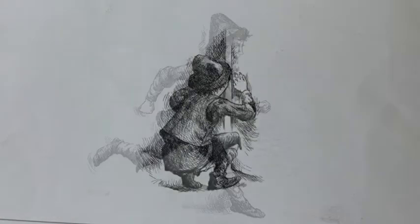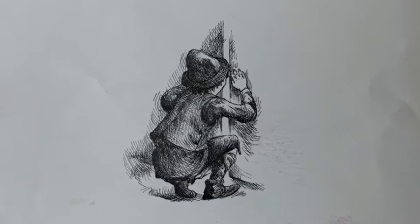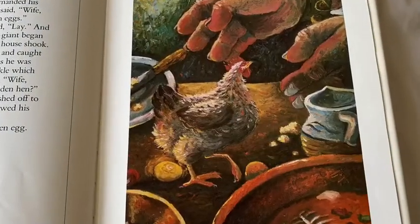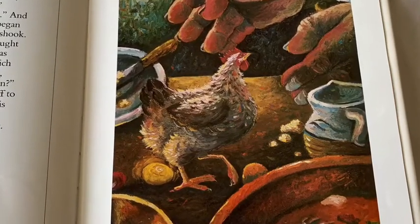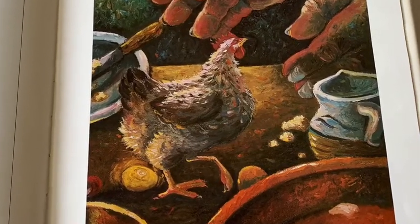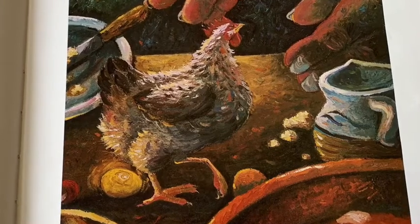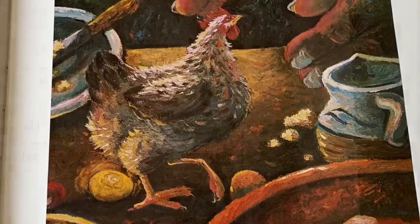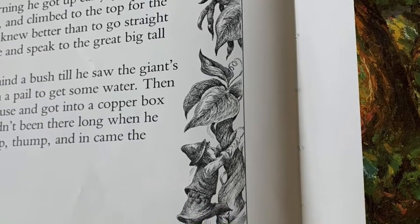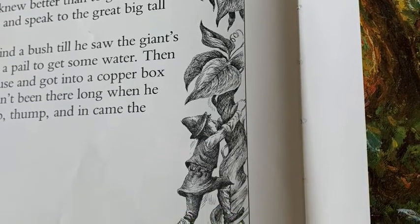All happened as it did before — in came the giant saying Fee-fi-fo-fum, and then he demanded his breakfast. After he had eaten, he said: Wife, bring me the hen that lays golden eggs. So she brought it and the giant said: Lay. And the hen laid an egg of gold. Then the giant began to nod his head and to snore until the house shook. Jack crept out of the oven on tiptoe and caught hold of the hen. But just as he was going out the door, the hen gave a cackle which woke the giant. Jack heard him calling: Wife, wife, what have you done with my golden hen? But Jack rushed off to the beanstalk, climbed down it, and showed his mother the wonderful hen. Lay, he said — and the hen laid a golden egg.